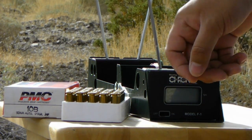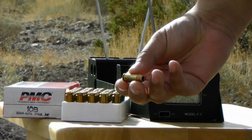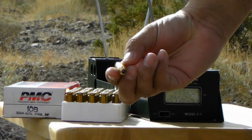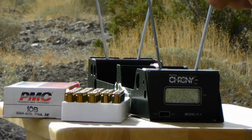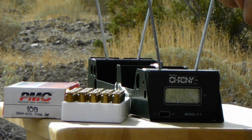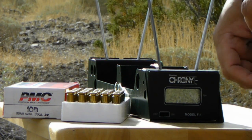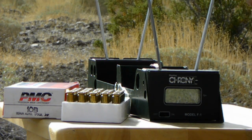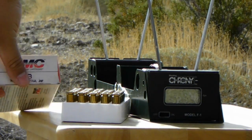The first five rounds we're going to test today are from PMC. These are 170 grain jacketed hollow points. This is the old packaging — the new packaging looks different and they call it their Bronze Line — but it's the same model, the 10B. Manufacturer velocity claim is 1,200 feet per second. Let's see what we get.